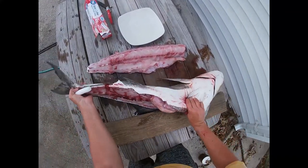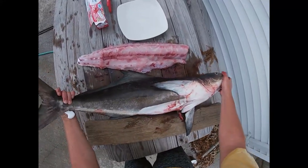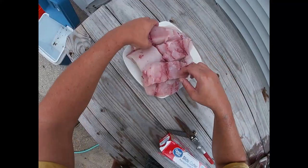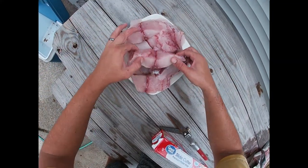Let's get the other piece. Here we are. Looks pretty good.